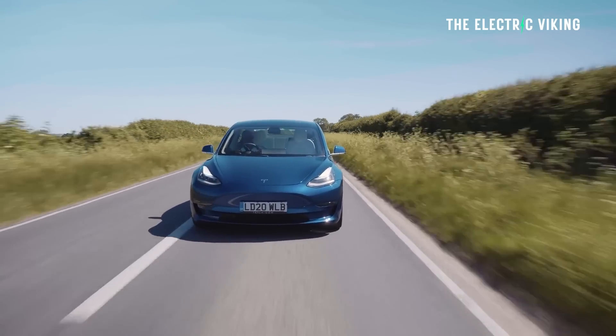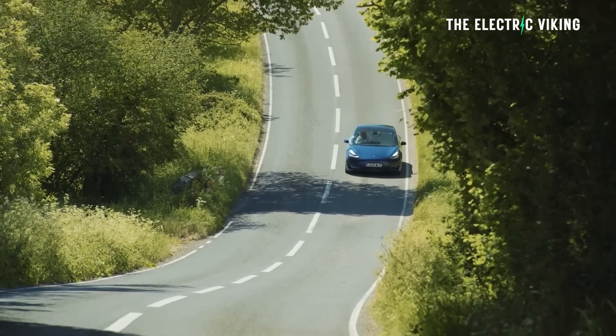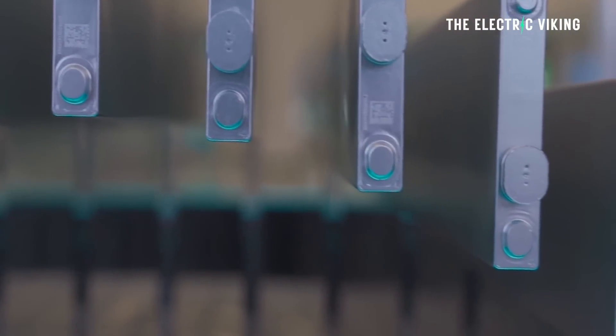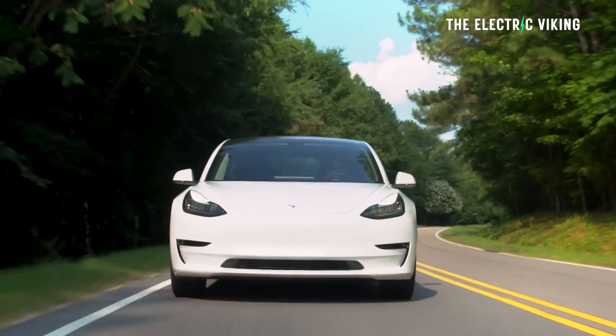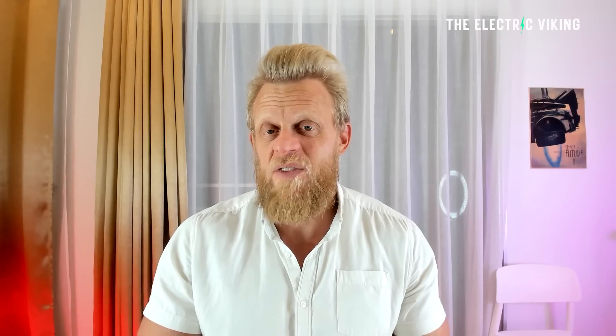Tesla technically right now has the standard range rear-wheel drive Model 3, available pretty much all over the world. Most of the Model 3 standard range vehicles use CATL or BYD lithium-ion phosphate battery cells, meaning the Model 3 standard range no longer qualifies for the full $7,500 incentive in the US — it now qualifies for $3,750. But every other Tesla vehicle does qualify for the full incentive. So it kind of makes sense to stretch and get the long-range all-wheel drive model, which qualifies for the $7,500 incentive, as does the performance all-wheel drive model, which is now probably the biggest performance car bargain you can get.